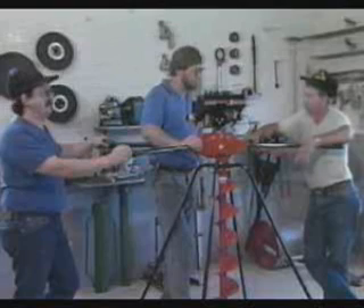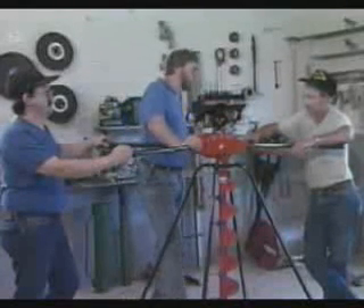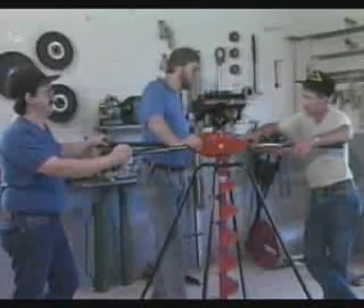Well, I think the machine will do the job. We'll take it. Good. I'll get some guys from the shop to help load the truck. And while I'm doing the paperwork, you guys can take some time and look at a safety instruction video.